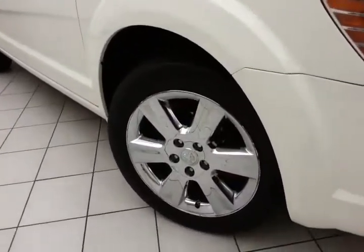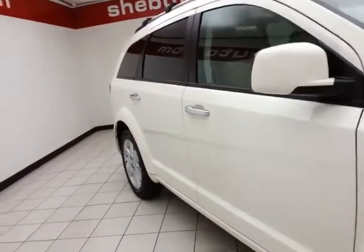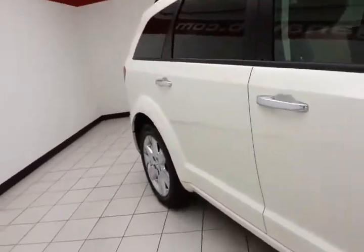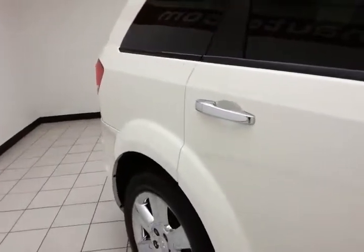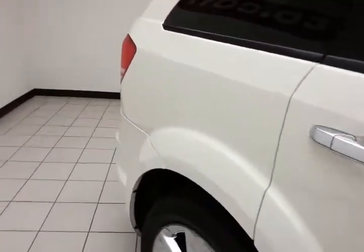Chrome-plated wheels with tire pressure monitoring system, full complement of safety features including traction control and stability control, all helping to give it a 5-star front and side government crash rating.